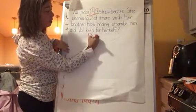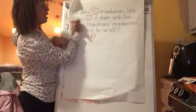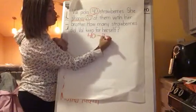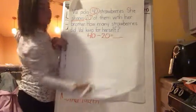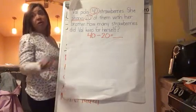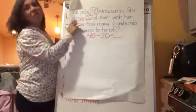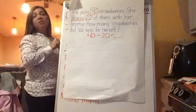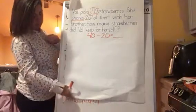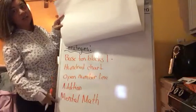So let's write an equation to help us solve this number story. We say 40 — and we said we were subtracting because it says shares — so we're going to subtract 20, which is our part. Now that we have our equation, we took out all these words and pulled out the important parts: the numbers and what tells us if we're adding or subtracting. Let's solve 40 take away 20. Let's think about our strategies: base tens, 100 chart, open number line, addition, and mental math.